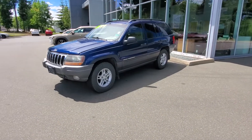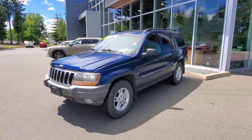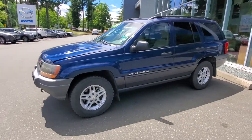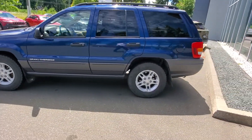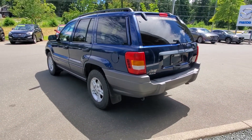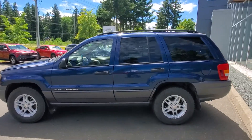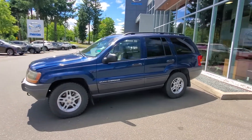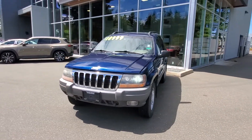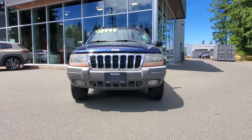2002 Jeep Grand Cherokee Laredo — love these Jeeps. It's got the four-liter inline-six engine producing a little under 200 horsepower. It's in this really nice dark blue with a gray trim along the bottom. Got a good set of Yokohama Geolander tires on there. It's in really nice condition for its age — only about 145,000 K's. Tinted windows along the back, rails up top if you want to add crossbars. Decent headlights — looks like they might be aftermarket white lights — and fog lights down below.